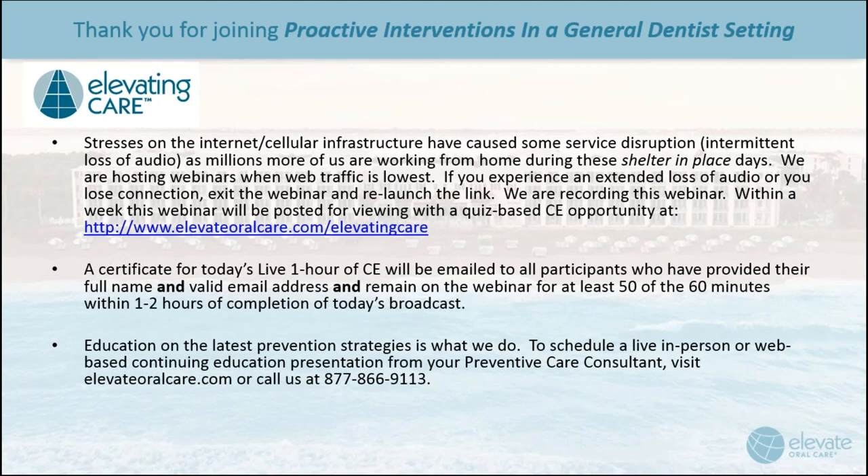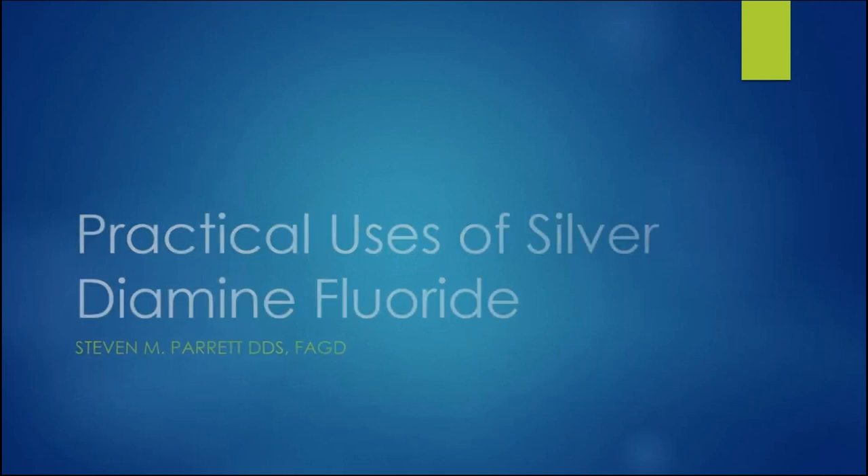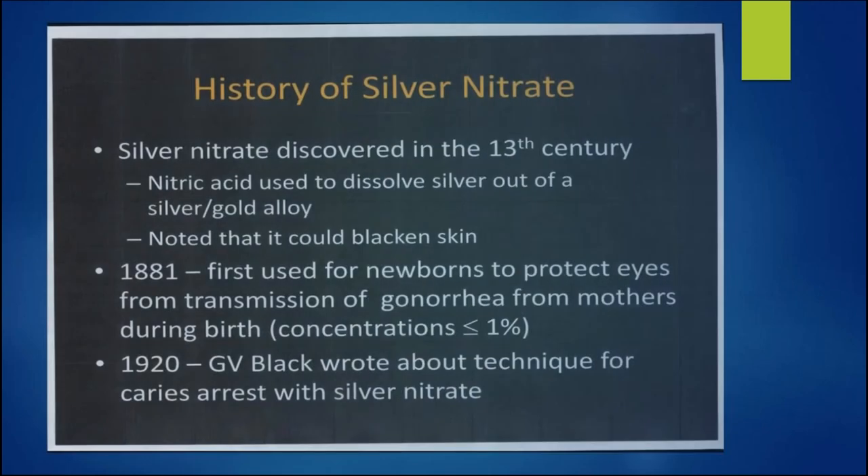Let's start off here with the practical uses of silver diamine fluoride. I've always described myself as just a dentist — I work hard like you guys do every day at the chair, and I love it. I'm going to give you a little background here on the history of silver nitrate, which I have to admit I did not get in dental school.